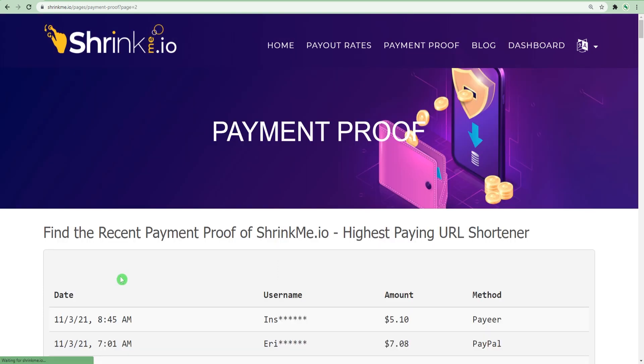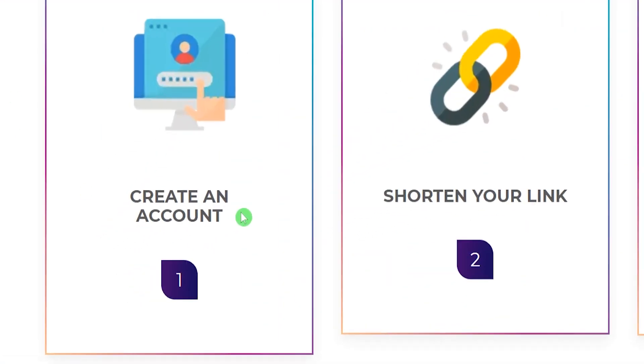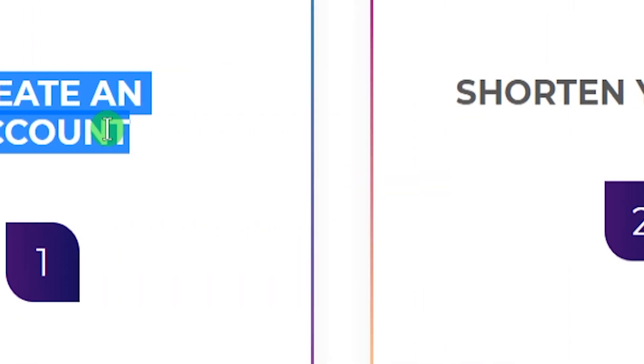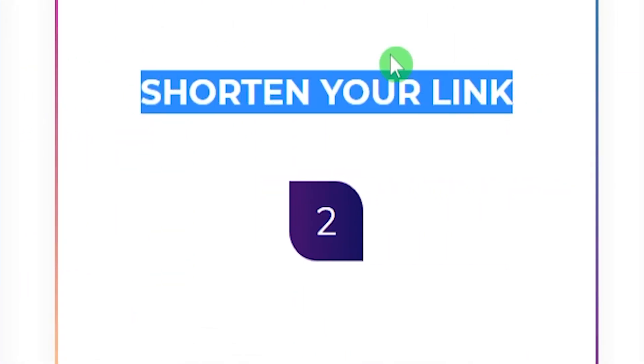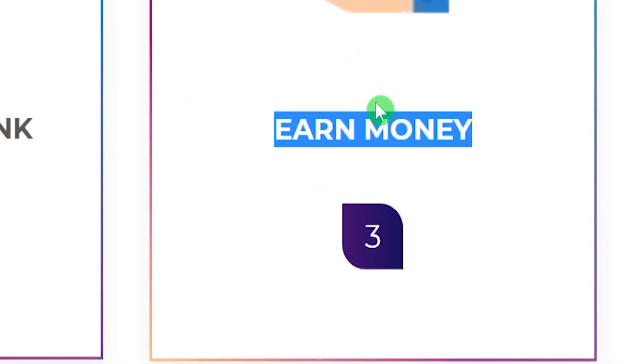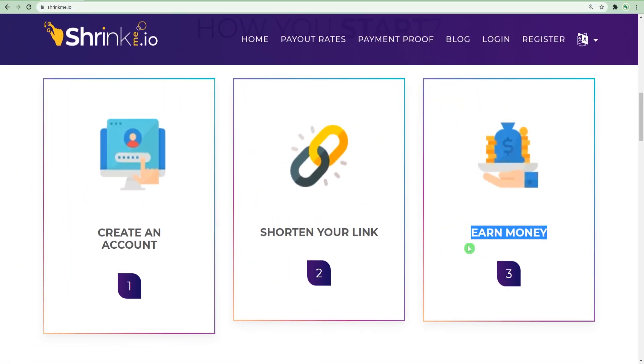So these are the three steps for you to start making money. Number one, you have to sign up for a free account. Number two, you have to shorten a URL link and then share that link to other different platforms, which I will teach you later on. Number three, you can start earning passive income and hundreds of dollars in just minutes. But there is a catch — you have to do it correctly, or you are not going to make any money.